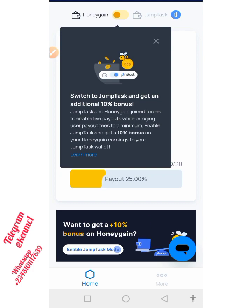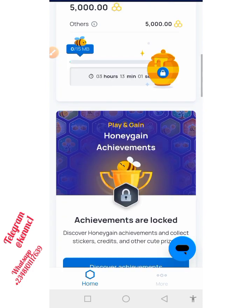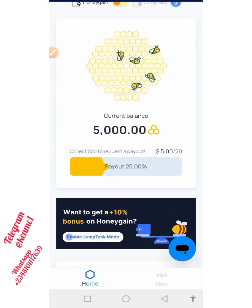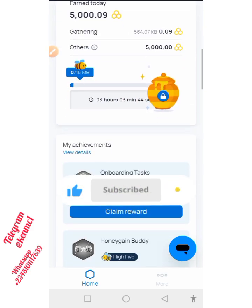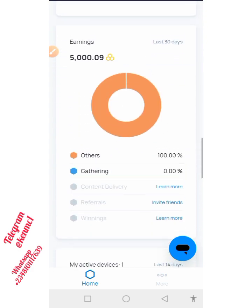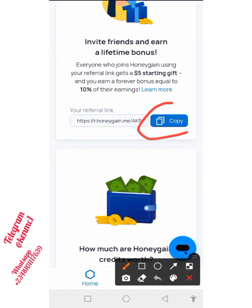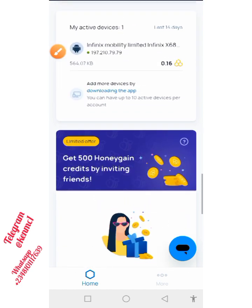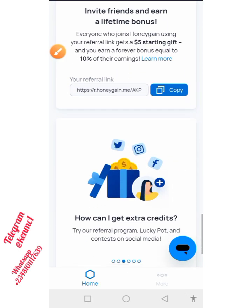This is something you can actually go ahead to do — it is very simple. Just set up your account and you're actually going to be receiving that $5. To invite your friends, you just need to scroll down here and you're actually going to be seeing your referral code. Once you scroll down you see your referral link — just copy it and send to your friends. For each person you refer, you're going to be receiving 500 Honeygain tokens.